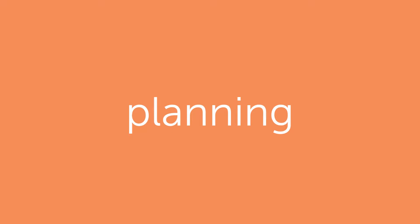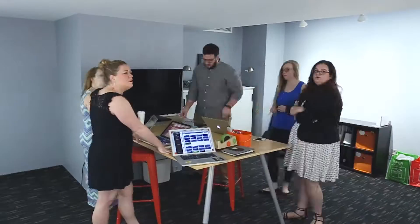There are four core ceremonies that make up a sprint: planning, standup, demo, and retro.